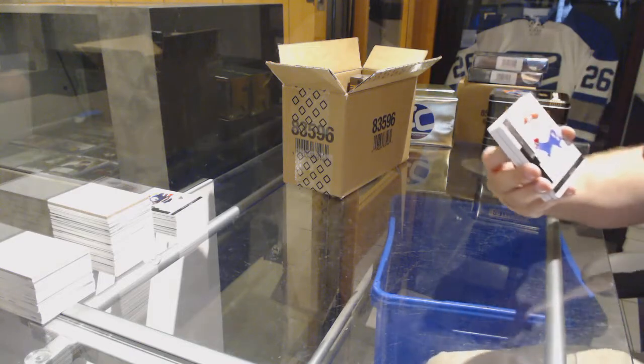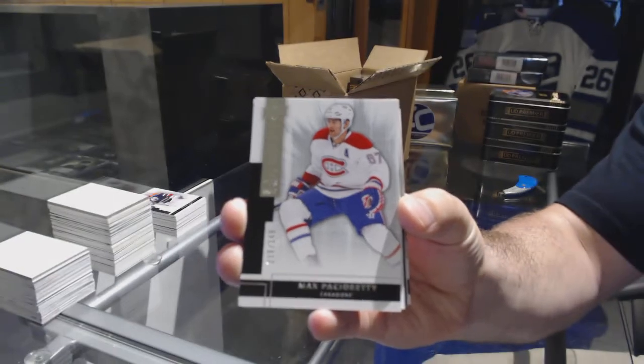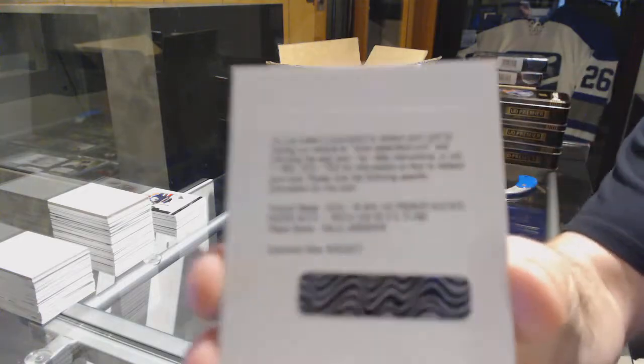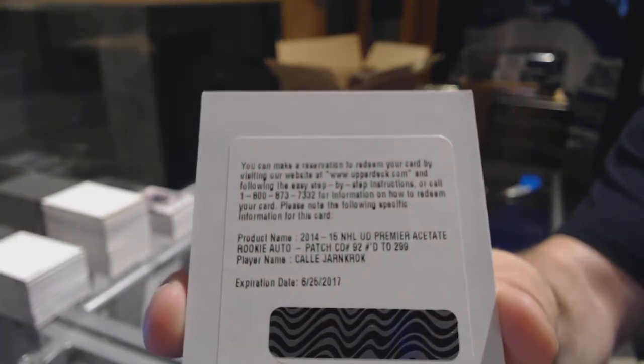For the Montreal Canadiens, 249, Max Pacioretty. We've got for the Preds the 299, Cali Arncroc.